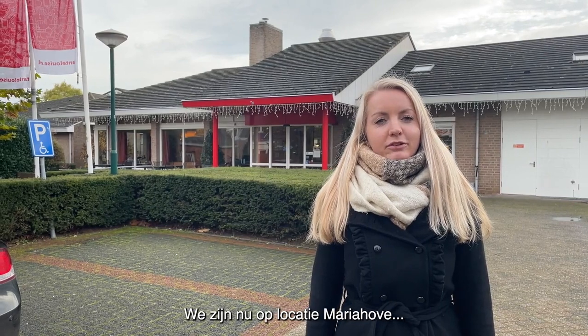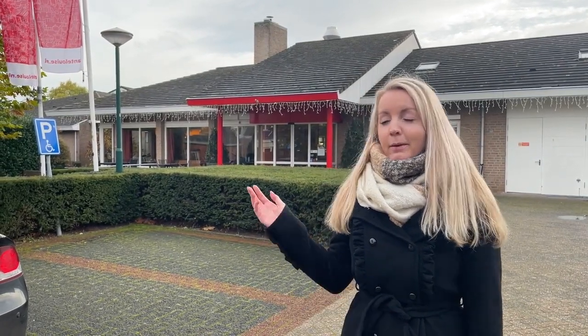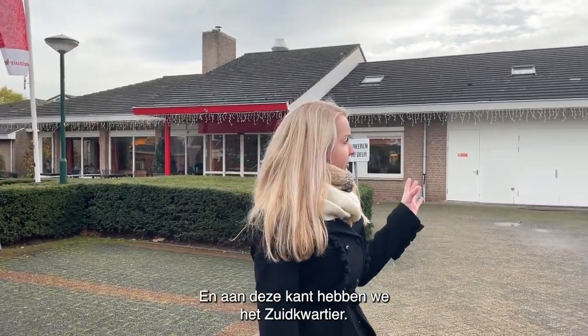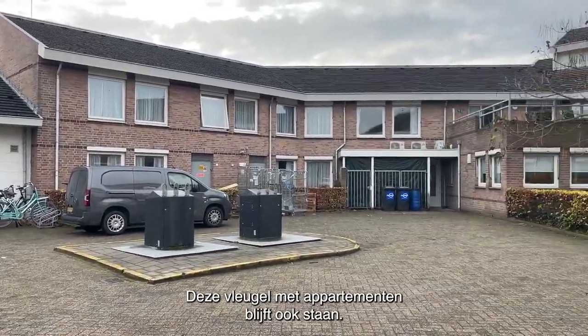We zijn nu op locatie Mariahoven en ik ga jullie laten zien wat voor plannen we hebben. Hier is de locatie. Aan deze kant is het restaurant — dat blijft in de nieuwe plannen. En aan deze kant hebben we het Zuidkwartier; deze vleugel met appartementen blijft ook staan.